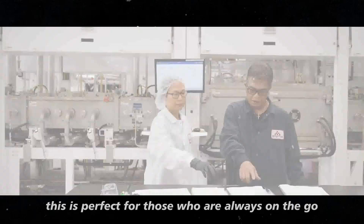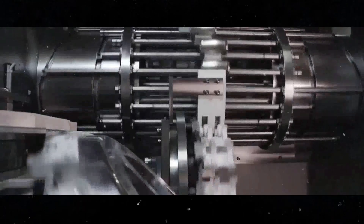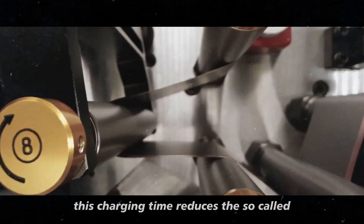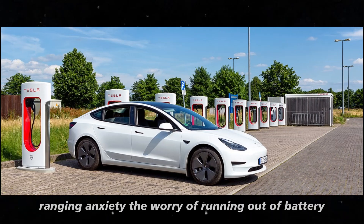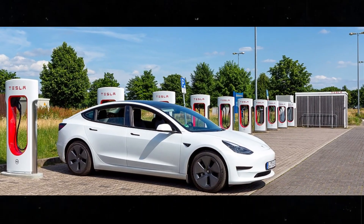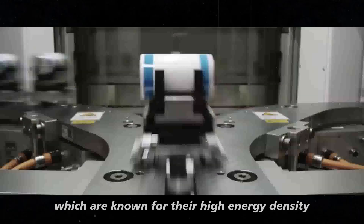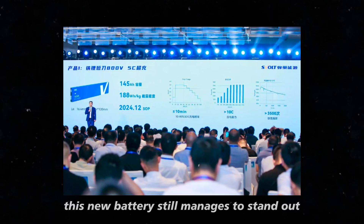This is perfect for those who are always on the go and need a quick charge to keep moving. Besides being super convenient, this charging time reduces the so-called range anxiety – the worry of running out of battery in the middle of the road. Now, when compared to nickel-based batteries, which are known for their high energy density, this new battery still manages to stand out.